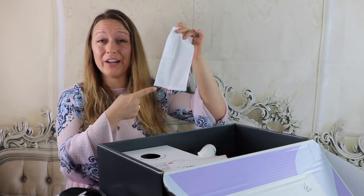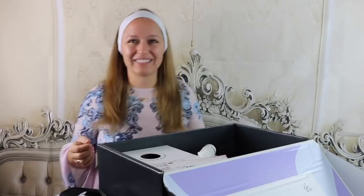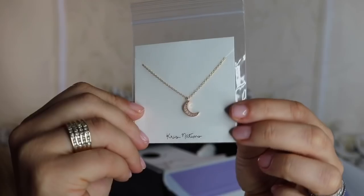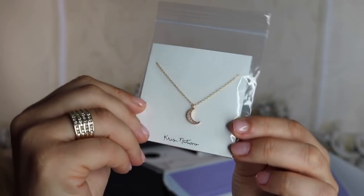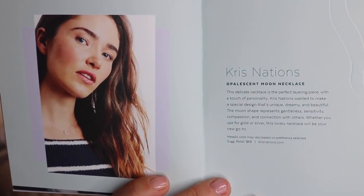Next up is a $4 headband — I'm not mad at it. Next up is this Opalescent Moon Necklace from Chris Nations, and it retails for $68. I did have a chance to choose between the silver and gold option, and I went with gold because I'm always wearing my gold necklace — it's just my preference. If you're a subscriber, do know that you will typically get a chance to choose which metal you prefer on your jewelry pieces.